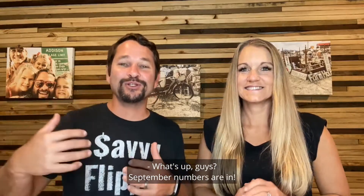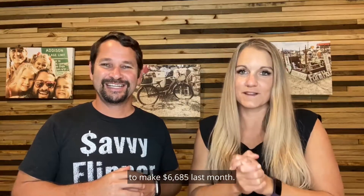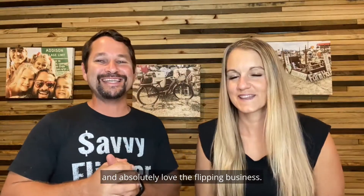What's up guys? September numbers are in! We're going to talk about what we flipped to make $6,685 last month. We're Rob and Melissa with Flea Market Flipper. We've been flipping for over 20 years and absolutely love the flipping business.